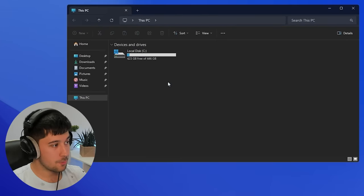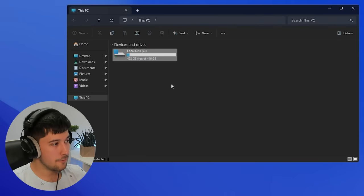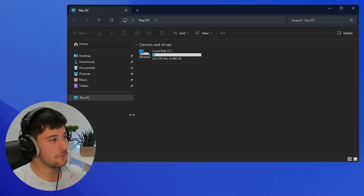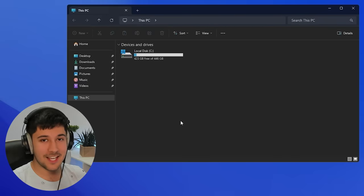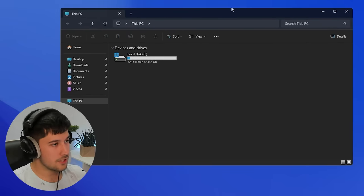In terms of our file explorer, it's all pretty clean. We've got some pinned stuff and it opens by default to This PC. It looks kind of Windows 10-like — I'm not really sure if I'm a fan of it, but I was getting used to the Windows 11 look. Maybe I'll get used to this.